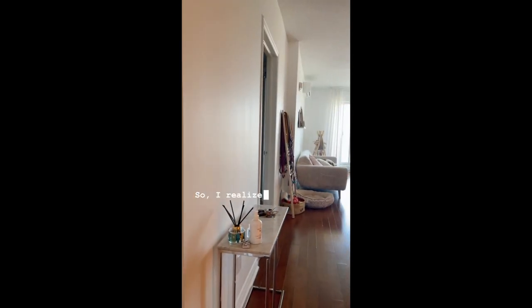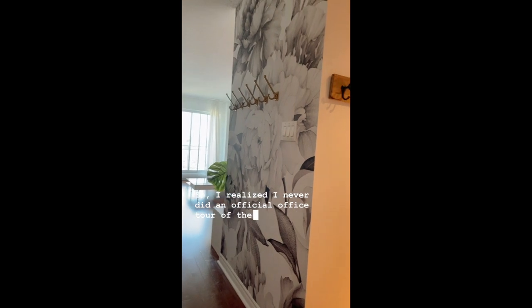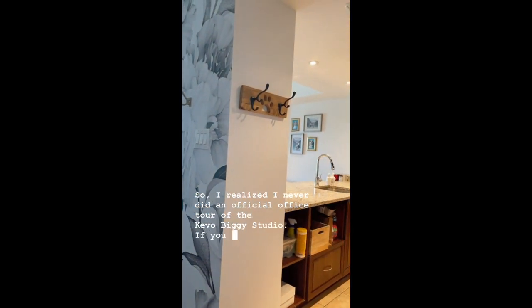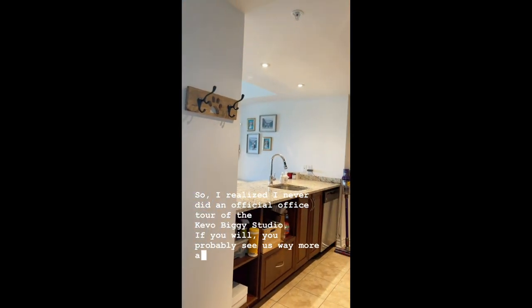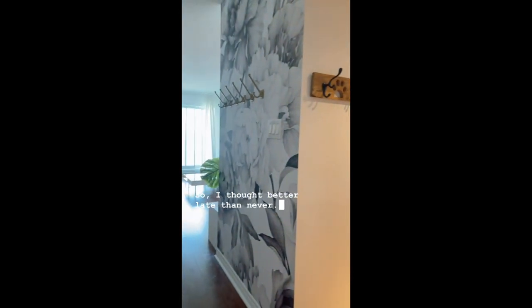I also wanted to mention that everything I'm going to talk about in the video will be linked in the description box below. I'm really proud of that space and I love how it turned out, so I hope you guys like it too. I realized I never did an official office tour of the Copology studio. You probably see us way more at the warehouse, so I thought better late than never — here we go.